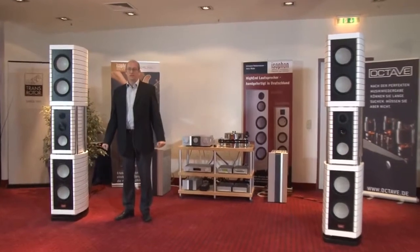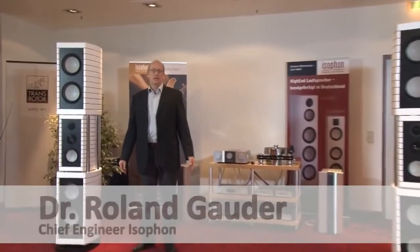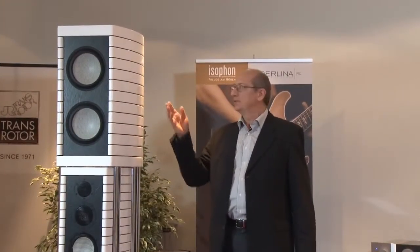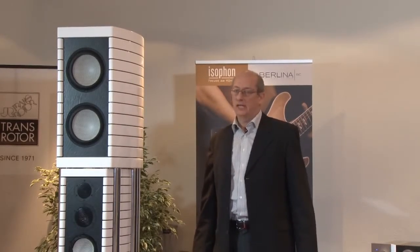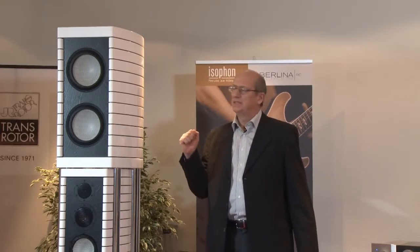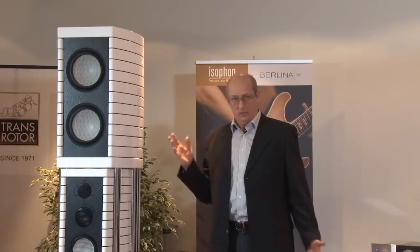Welcome to Isophone, Germany's oldest loudspeaker manufacturing company. We are here on a roadshow, and this is a good opportunity for me to introduce to you our latest loudspeaker creation called the Berliner RC11. The Berliner RC11 is a loudspeaker without any compromise.